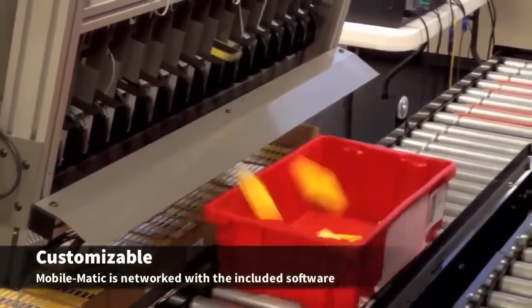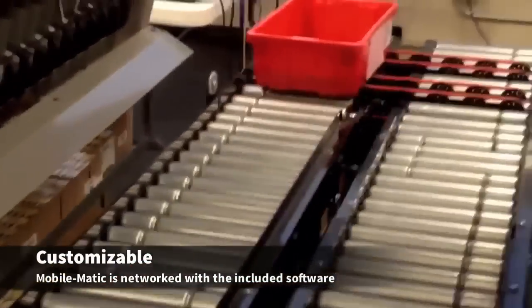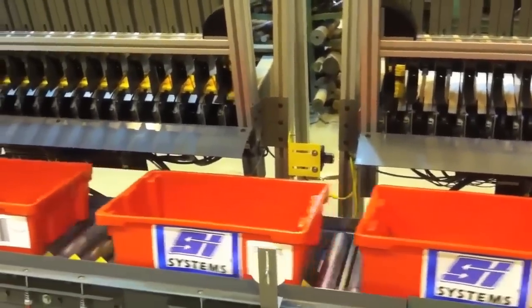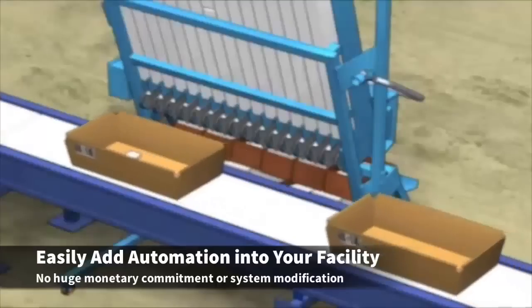The Mobile Matic system combines a small footprint with high throughput performance for small item order picking and distribution requirements, picking up to 2,000 pieces per hour. Units start at 16 SKU positions with availability for rapid deployment.